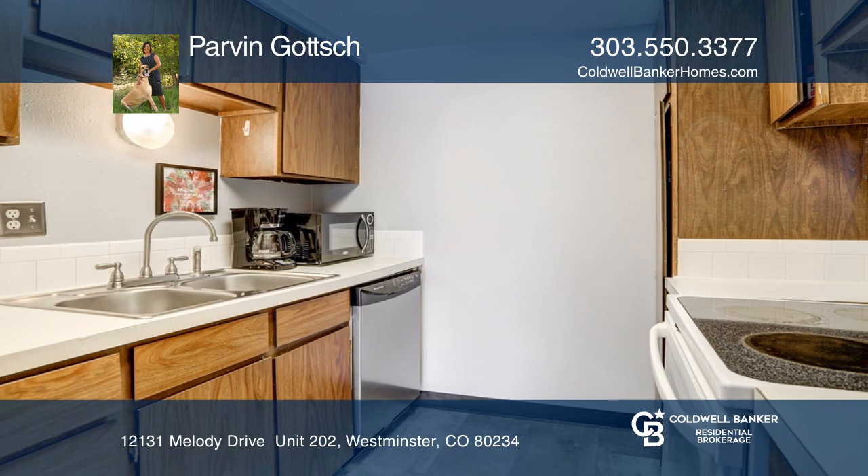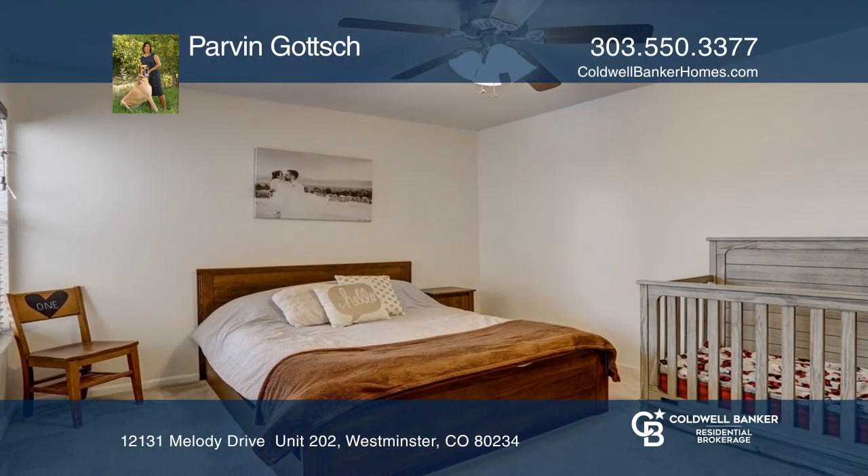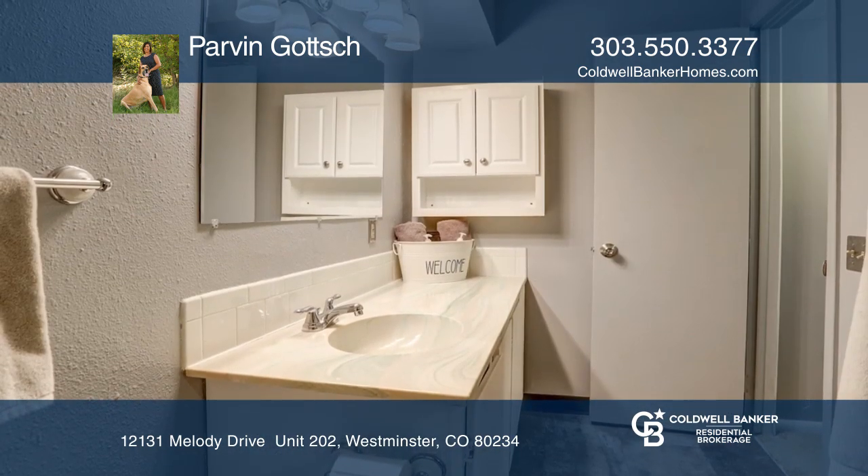The laundry room comes with a washer and dryer included. Complete with a nice sized patio and private parking space. Amenities include a clubhouse, pool and playground.